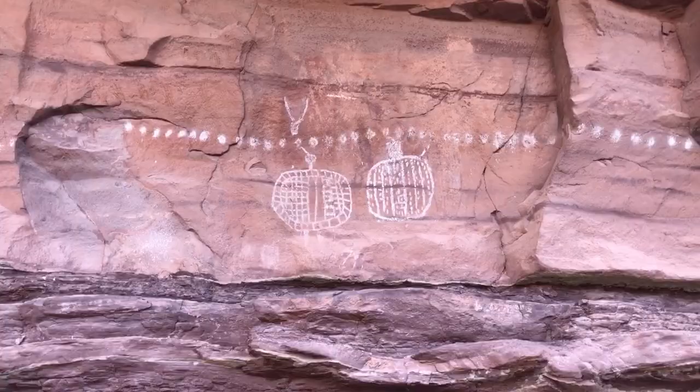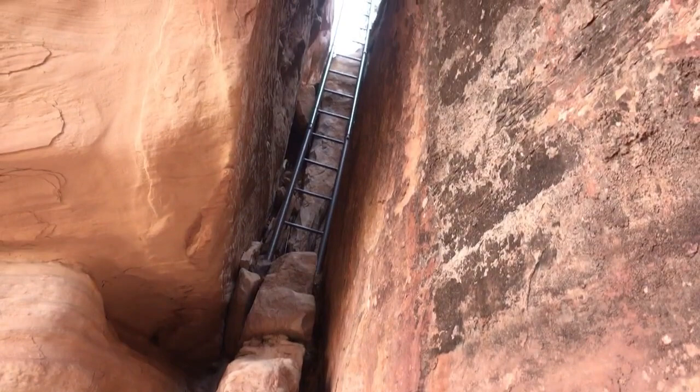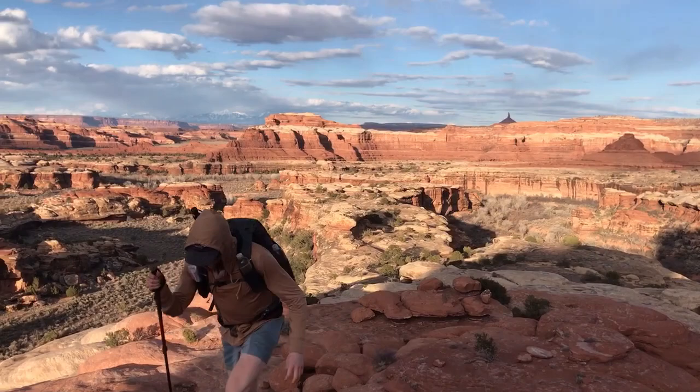Here's the Peekaboo Trail. At least there's a ladder in this one. I think this is why they call it the Peekaboo Trail.